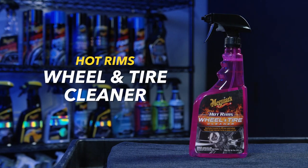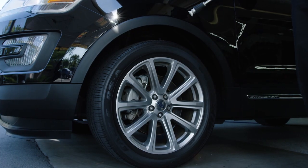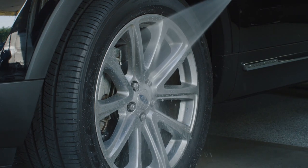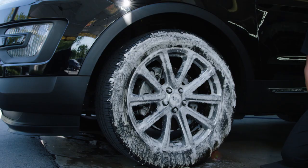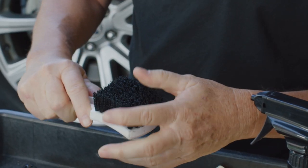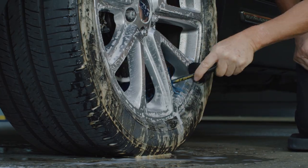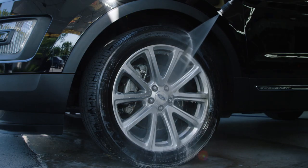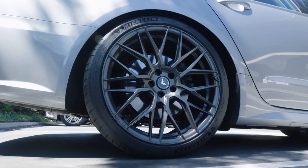If your wheels and tires need moderate cleaning and you have OEM clear coated wheels, there's Meguiar's Hot Rims Wheel and Tire Cleaner. Work one wheel at a time on a cool surface in the shade. Pre-rinse the wheel and tire with water, then spray the cleaner on from the bottom upward. Agitate the tire with a medium to stiff tire brush and the wheel with a soft wheel brush, then rinse off with a strong stream of water within 20 seconds.